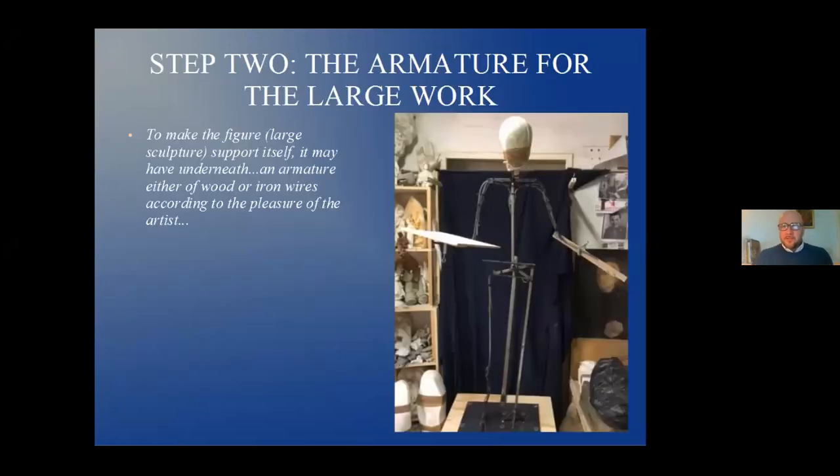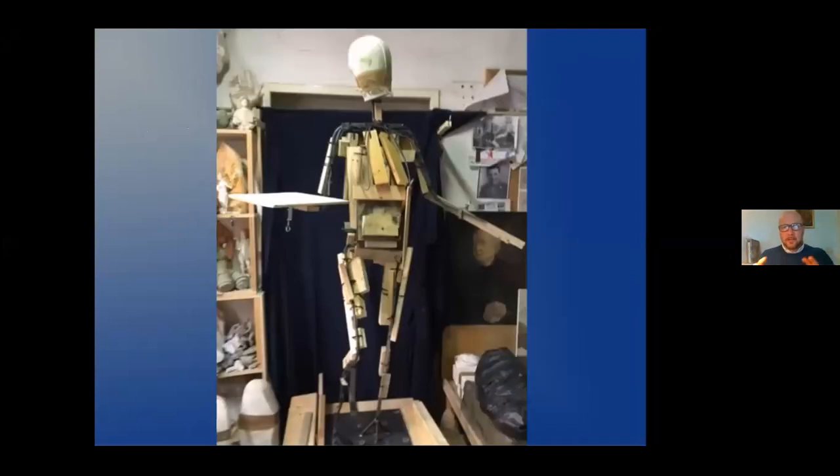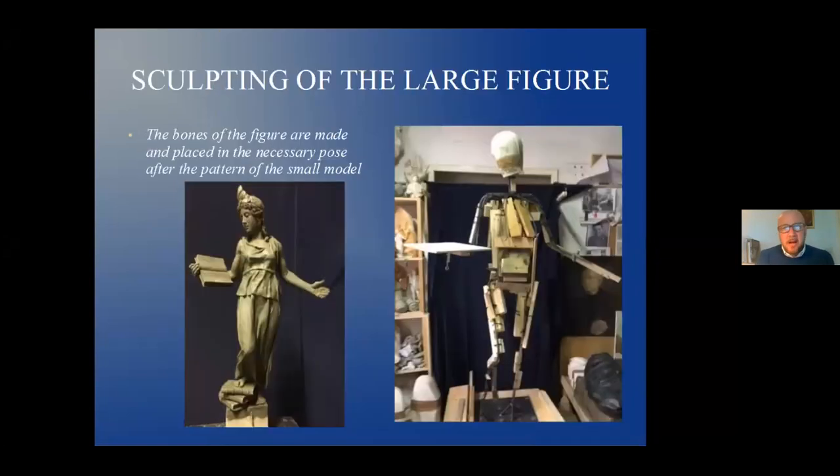Step two — after you get your model, what does Vasari say? 'To make the figure, the large sculpture, support itself, it may have underneath an armature, either of wood or iron wires, according to the pleasure of the artist.' At right is the armature I created for Vidas, in iron. It has to withstand and sustain a number of pounds of clay. Then you begin to add wood. I prefer to keep it organic — building up the figure, keeping everything exactly in position. As Vasari says, 'The bones of the figure, the armature, are made in place in the necessary codes after the pattern of the small model.'